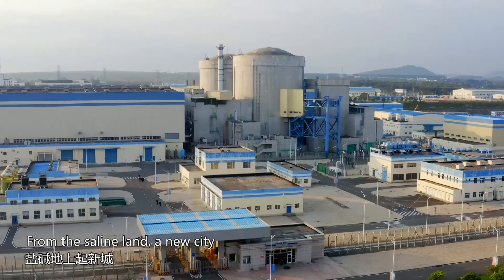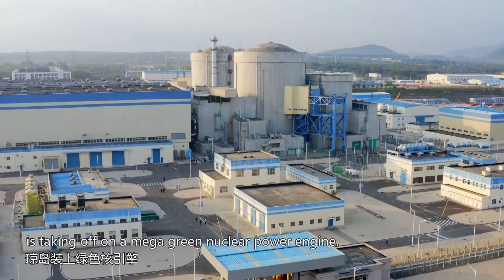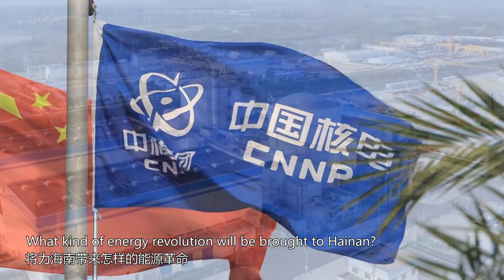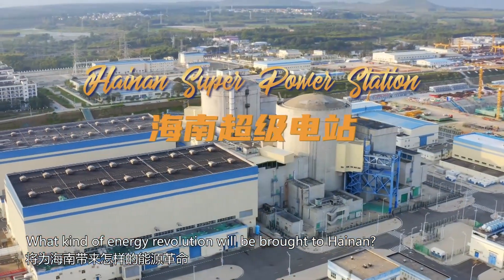From the saline land, a new city is taking off on a mega green nuclear power engine. What kind of energy revolution will be brought to Hainan?